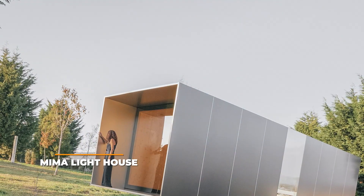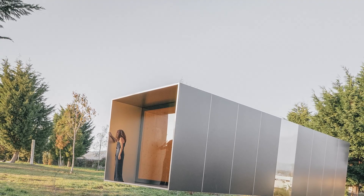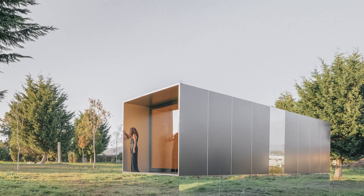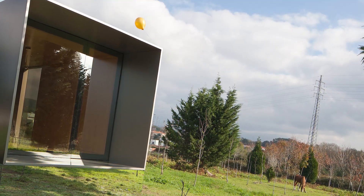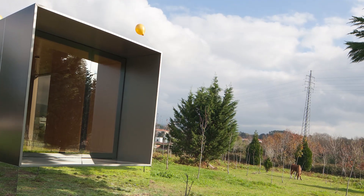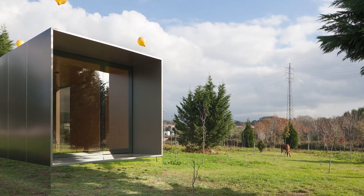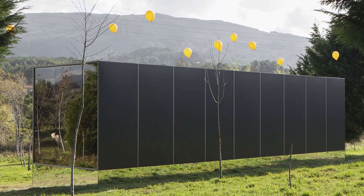Next we have the Mima Lighthouse. Yet another amazing portable mirror house, this beautiful home was built by Mima Halsey and they really outdid themselves with it. What's cool about the Mima Lighthouse is that it features a bottom mirror strip which perfectly reflects the ground, giving the onlooker the illusion that the bottom of the home is invisible. This makes it seem as though the home is floating on air, which will leave any guest speechless. The home is also prefab and can easily be transported no matter where you need it.